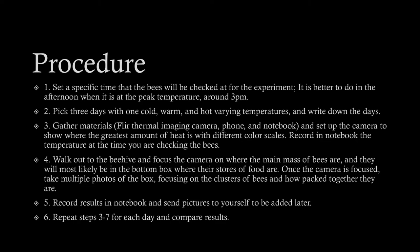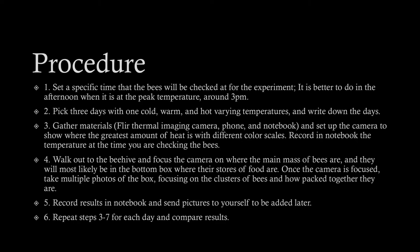With this experiment there is very little risk and you don't need to take that many safety precautions. The thermal imaging camera takes photos from the outside of the hive, and this prevents bees from freezing if we open the hive on a colder day. There will be bees that die on their own naturally, but this experiment will not progress that process or put them at a higher risk of dying. The goal is solely to take photos from the outside to prevent possible exposure to the cold.